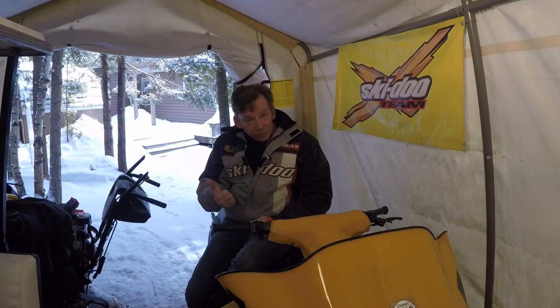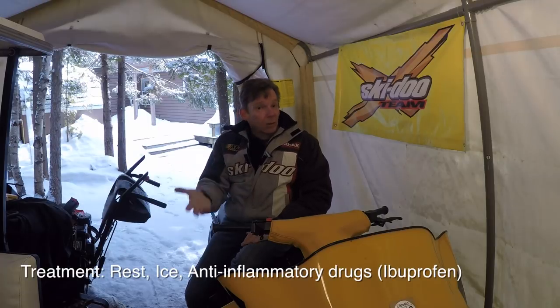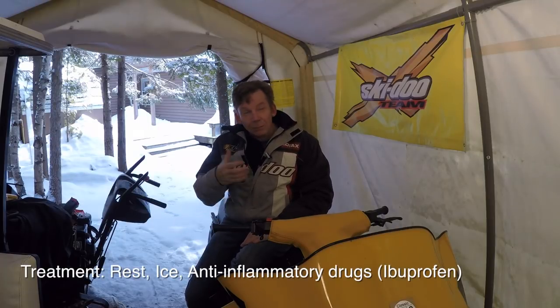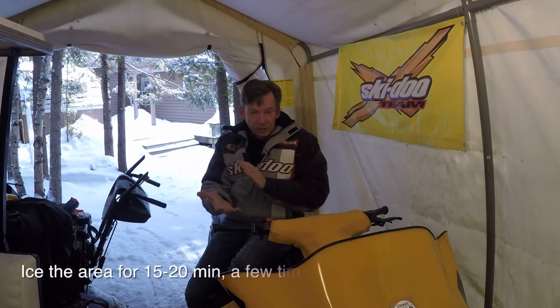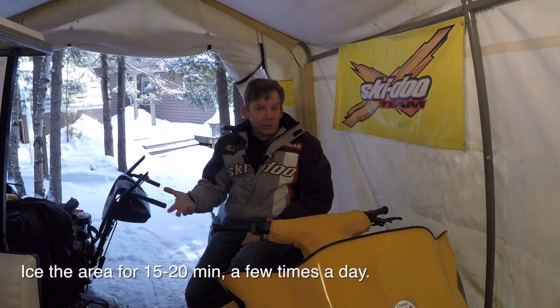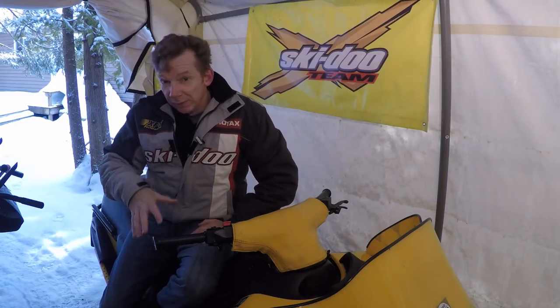This video is just to give you some ideas about throttle thumb — what it is and some things you can do to reduce it — but it's not a substitute for a medical opinion. If you've got throttle thumb, resting it is obvious since it's hurting from overuse. Taking a break can be hard if you're out on the trail. You can also use ice and over-the-counter anti-inflammatories like ibuprofen or Advil to help with inflammation.